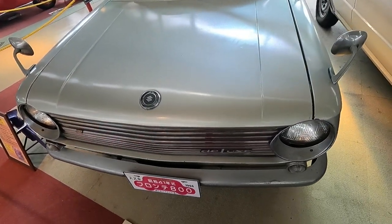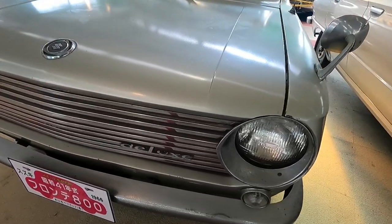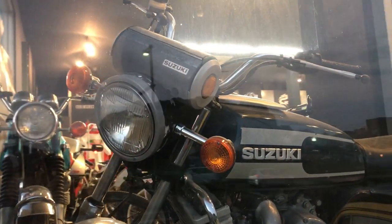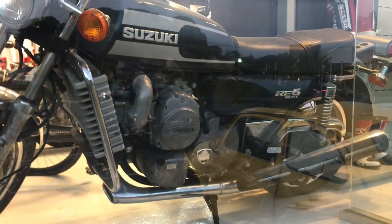And I say that because there was a rumor that Michelotti designed this car, but the design was attributed to a Japanese fellow called Sasaki Toru. And because we're also talking about the RE5 motorbike, that was styled by Giorgetto Giugiaro. How's my Italian? Nailing it.